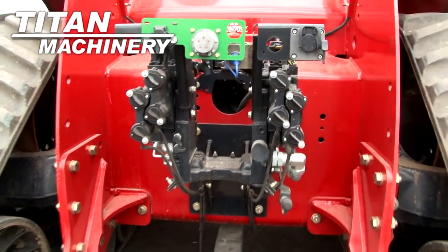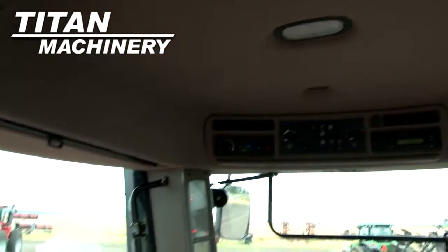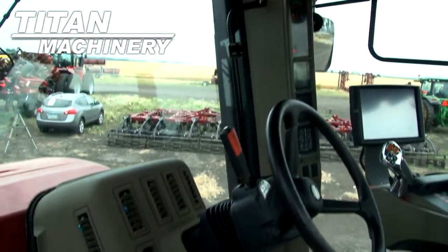This tractor features 4 rear remotes. It has a deluxe cab with cab suspension.